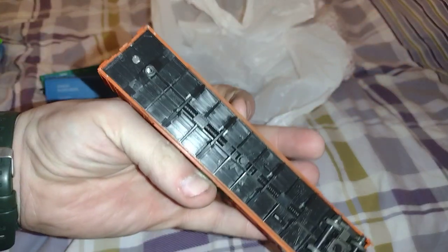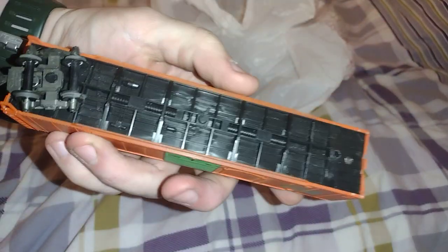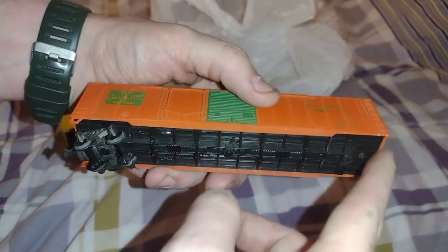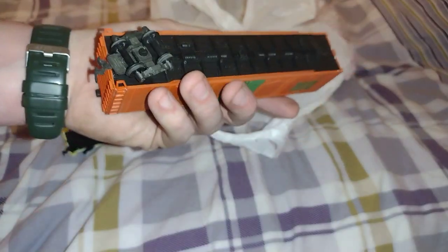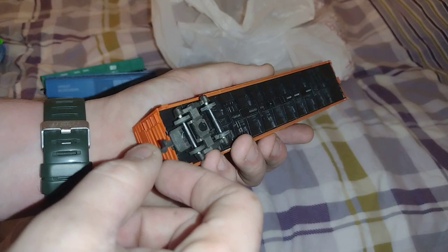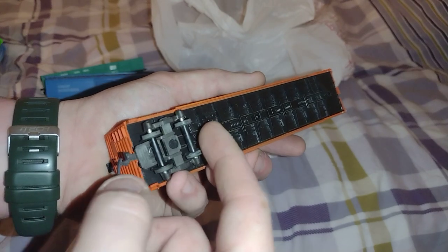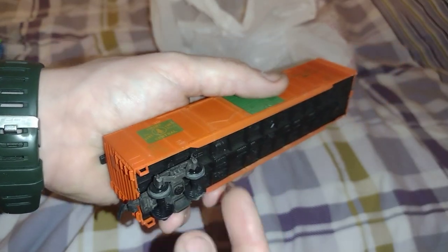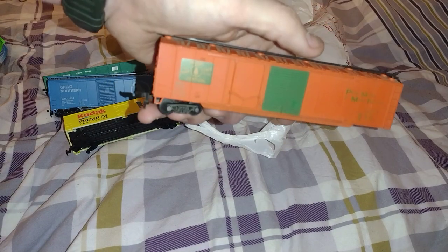This is by AHM Yugoslavia. It's missing the truck and some stuff on it obviously. I have another truck that could fit this, and the wheels obviously. The flanges have busted off a little bit. It's a Penn Central.